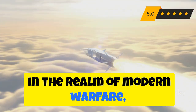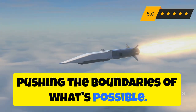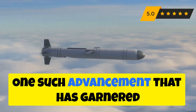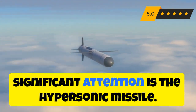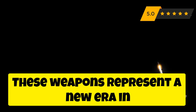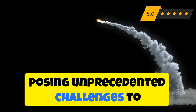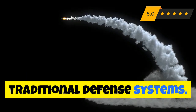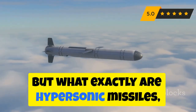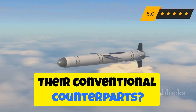In the realm of modern warfare, technology constantly evolves, pushing the boundaries of what's possible. One such advancement that has garnered significant attention is the hypersonic missile. These weapons represent a new era in missile technology, posing unprecedented challenges to traditional defense systems. But what exactly are hypersonic missiles, and what makes them so different from their conventional counterparts?